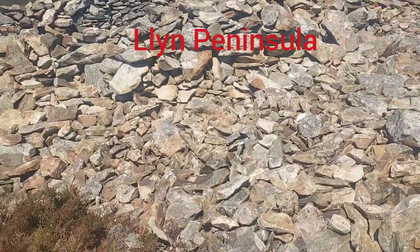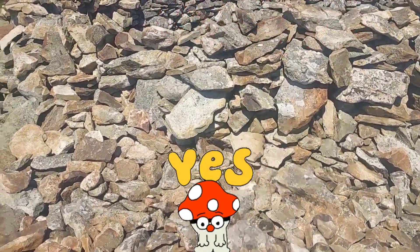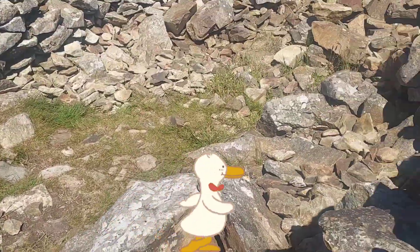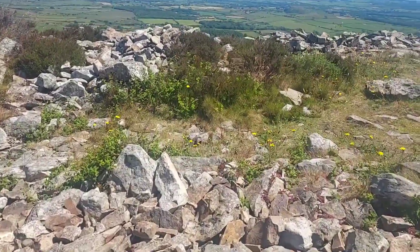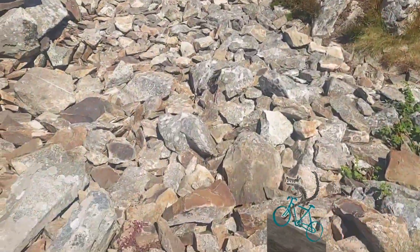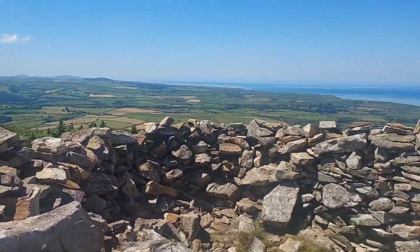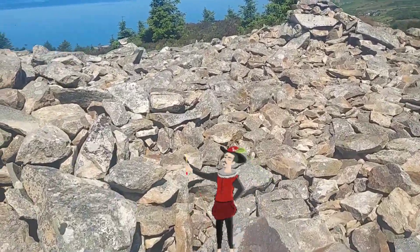You can see right the way around the whole of the Llŷn Peninsula — it's absolutely stunning. It's about a 90-minute walk up, and it really is quite steep and strenuous in parts. It was a very hot day when we went, but as you can see it's absolutely brilliant being up here, seeing all around and walking on history.